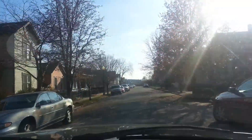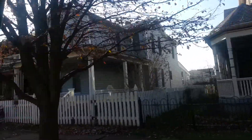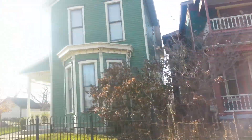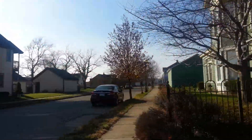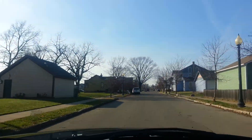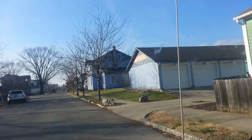Look at these houses right here. These people care about their neighborhood because you can see that they take care of it pretty well. Simply a beautiful neighborhood.